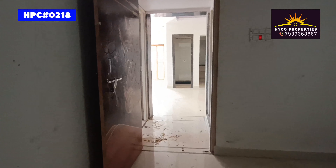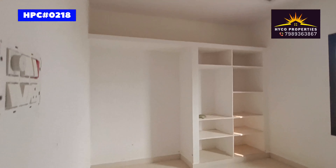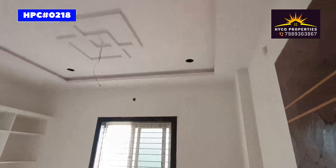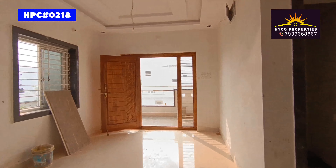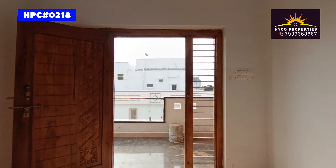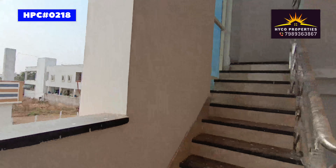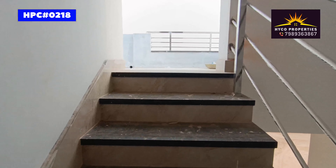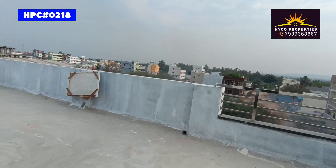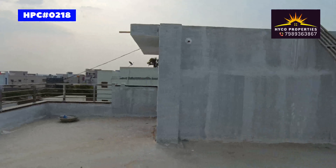Here we are going to make the house here. This is the house. Thank you. Thank you so much.